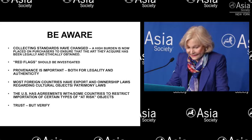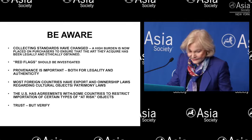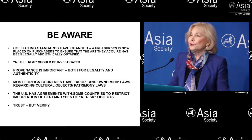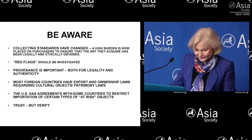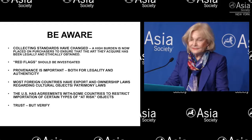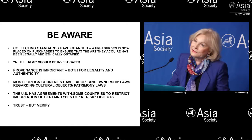The U.S. has agreements with many countries. There are currently 16 bilateral agreements under the Cultural Property Implementation Act alone, which restrict importation into our country of certain types of at-risk objects. You should become familiar with these agreements. And finally, to paraphrase our former president Ronald Reagan — trust but verify. There's no reason not to have trust and faith in a dealer who tells you an object is authentic or legal to acquire, but it certainly can't hurt to ask a lot of questions and do your own double-checking as well.